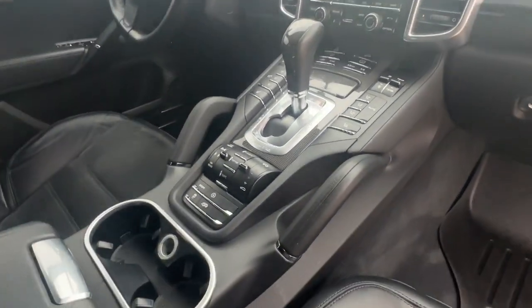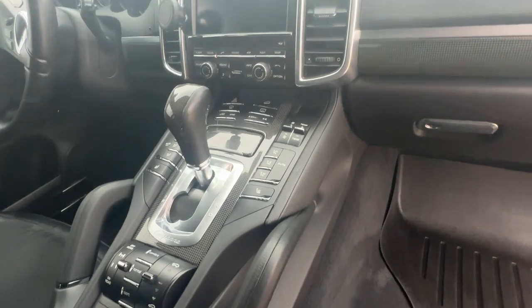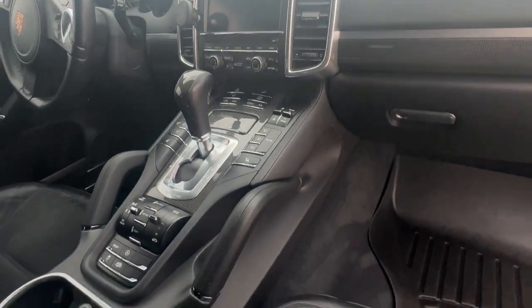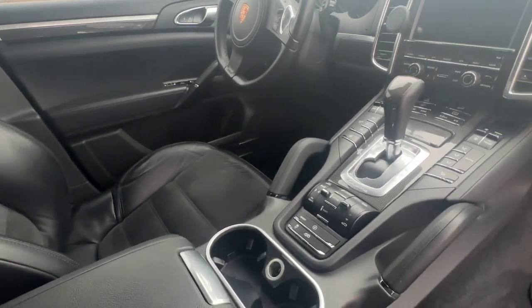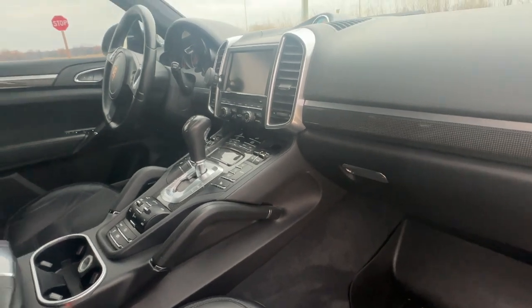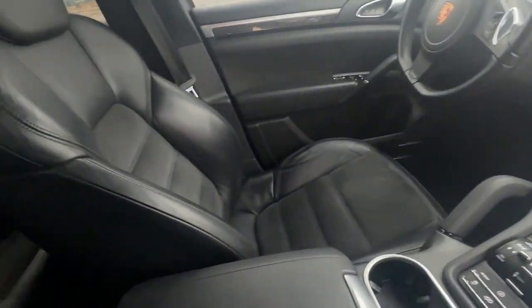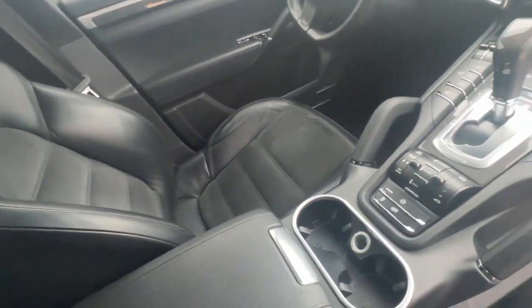It does have a heated steering wheel and carbon fiber inserts. It also has the Bose premium audio system — surprisingly, I actually like it, but some might not. It does not have a sunroof, which is actually nice for taller drivers or for a quieter ride. I've never seen one without one.